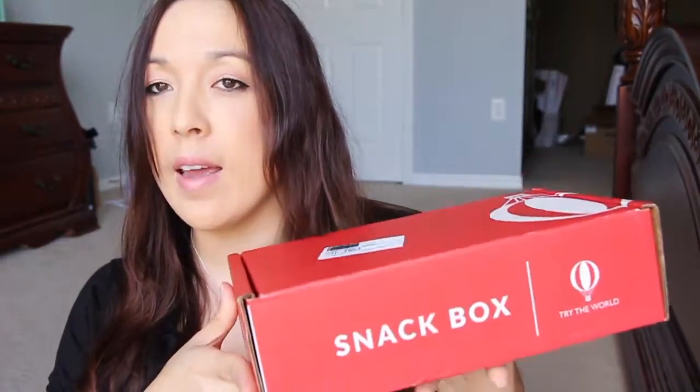I'm here with a new subscription — at least for me. This is from Try the World, and this is their snack box. Their snack box is supposed to contain five snacks from five different countries. It can start at $15 a month if you do the 12-month subscription, otherwise it is $19 a month. It looks like a pretty big box — I hope they're really big snacks — so let's see what is inside.